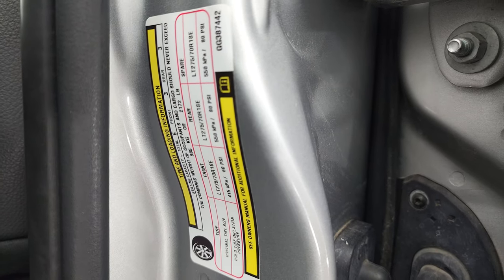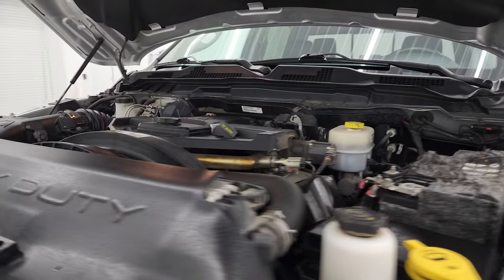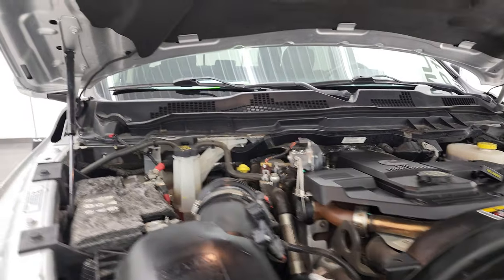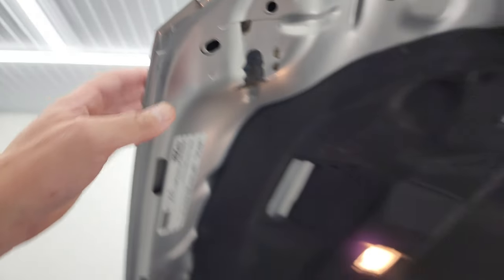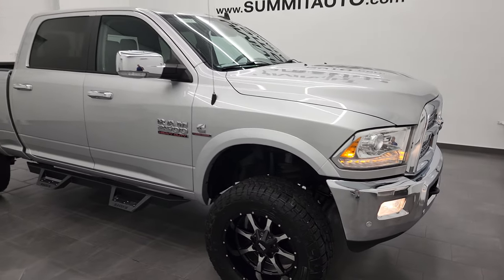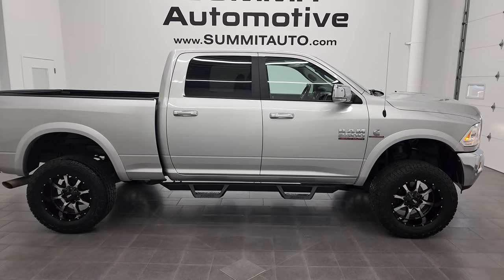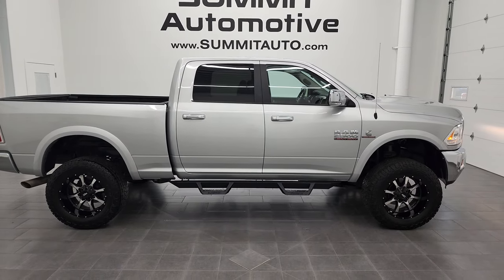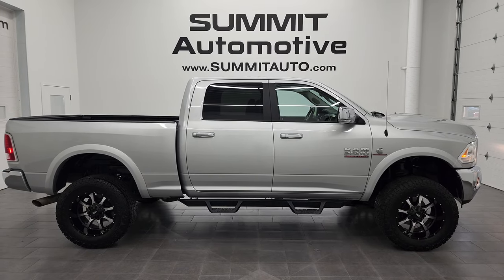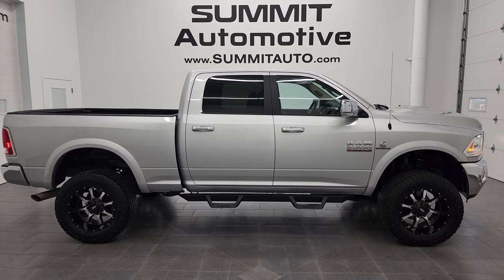And then you get the tire and loading information sticker right there. Really a nice ride — I think whoever gets this one is going to be really happy with it. There's your emissions sticker as well. To see more pictures of this truck or one of our other 450 new and used cars, trucks, SUVs, minivans, wranglers, half tons, three quarter tons, one tons — you name it, we got it — go to www.summitauto.com. Full pictures and descriptions of every single vehicle from two locations, all at summitauto.com.